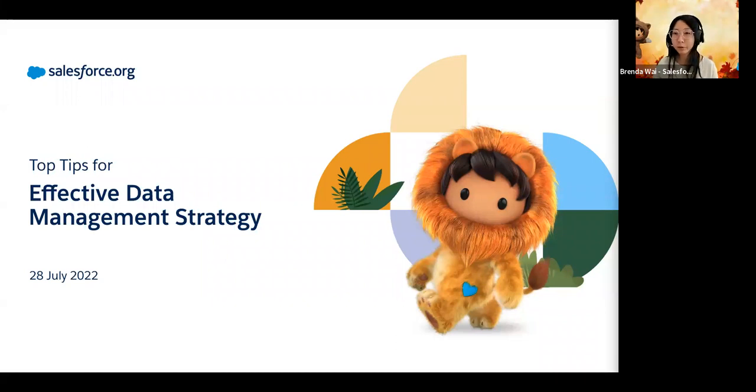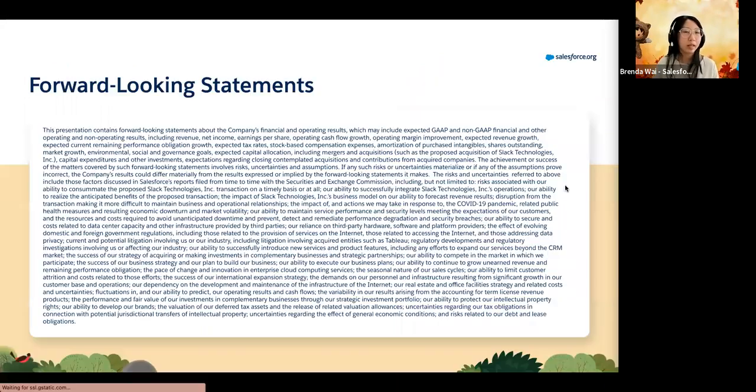Thank you FNP for hosting this webinar. Welcome everyone to the top tips for effective data management strategy. Today we're going to talk about different ways in which you can not only manage but also utilize this data. We'd like to start with our forward-looking statement to make sure you make your purchasing positions on Salesforce solutions based on currently available product. We'll be using some of our solutions as examples, and everything we reference today is currently available.